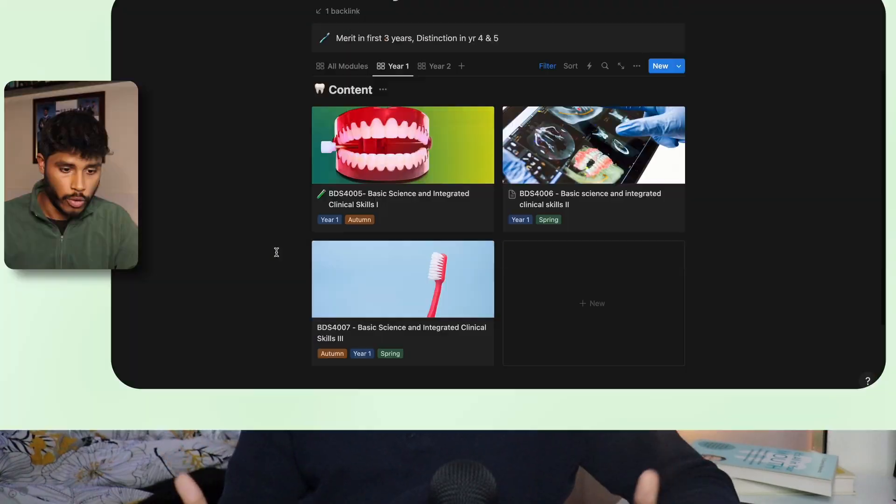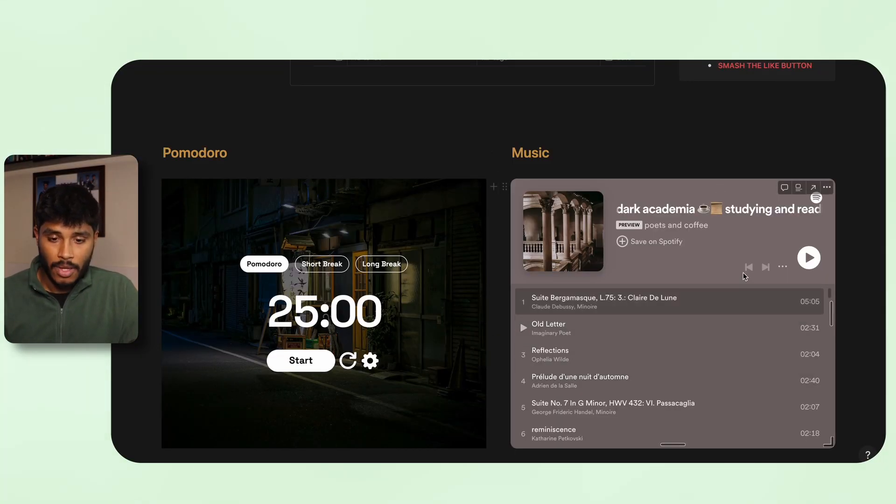All of this is a lot of content and it's quite hard to keep track of what I've learned, what I need to learn, and what I need to go over. So to keep myself organized, I have a whole Notion page for it. If you're interested in how I organize myself throughout the year, just click this video over here — keep smiling, and I'll see you in the next one.